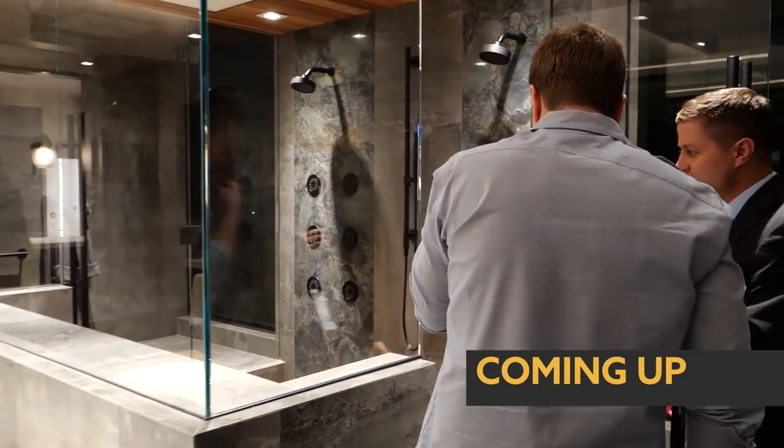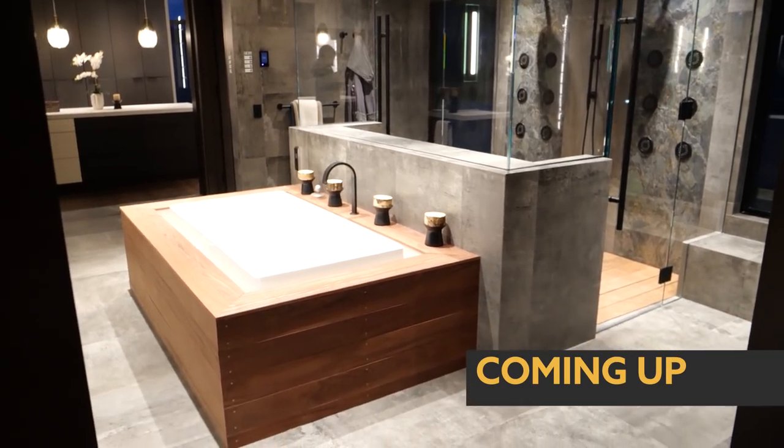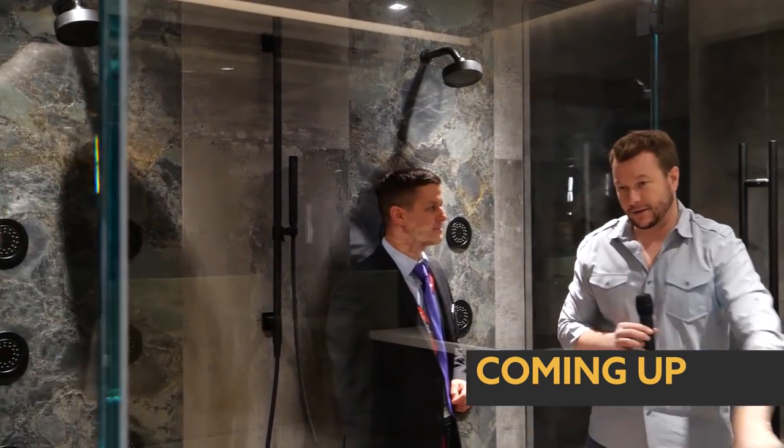So we have the body sprays here, the actual rain head, and you got controllers. What's awesome about this is you can control the shower from here, from in here, from here, and over there.